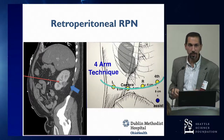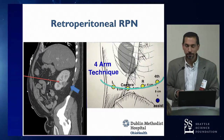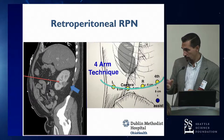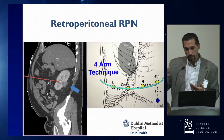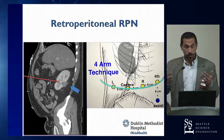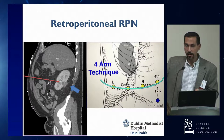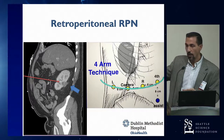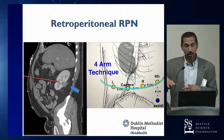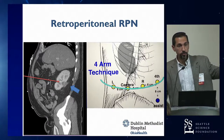Going transperitoneal to reach a posterior tumor is a much longer distance compared to going through the back. I hope my own personal evolution was encouraging — you can learn this approach by learning from someone like Jim, watching videos, coming to courses like this. A very powerful way to accelerate your learning curve is through case observations, spending a day or two with a surgeon who does a lot of volume.